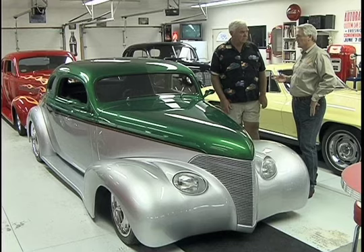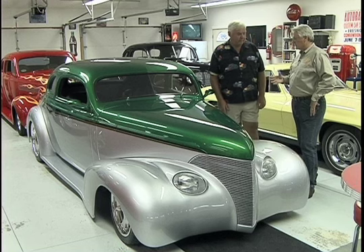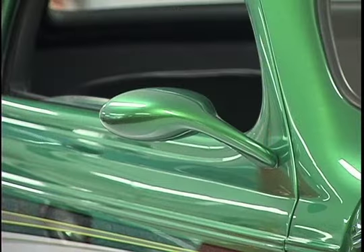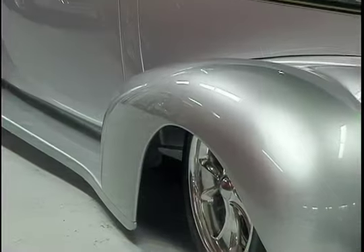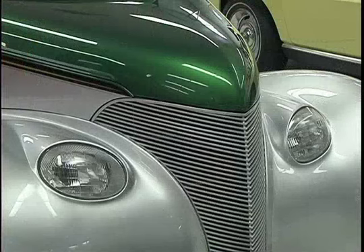Obviously you don't have to be a purist all the time. Some of your '50s tri-fives in here look pretty original, but what makes you decide: I want this one bone stock and I want this one a mild custom? Mainly, I don't do any bone stock — the Corvette over to the side is stock — but most of them I'd rather modify a little bit because I like the taste better, and you drive them better and they're more comfortable to drive.